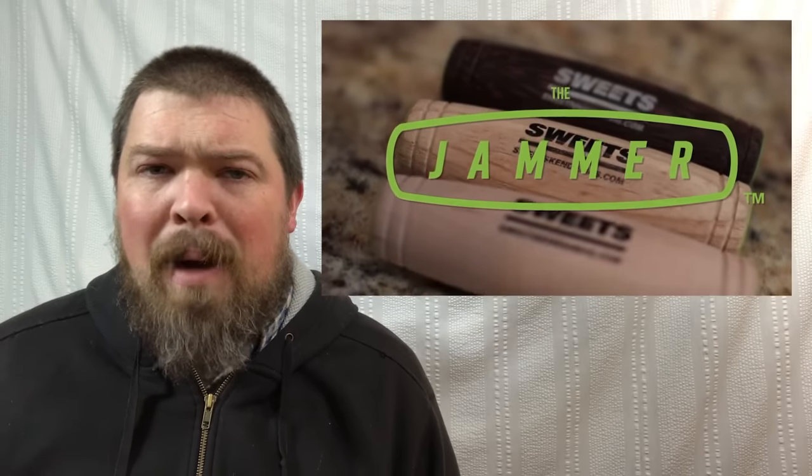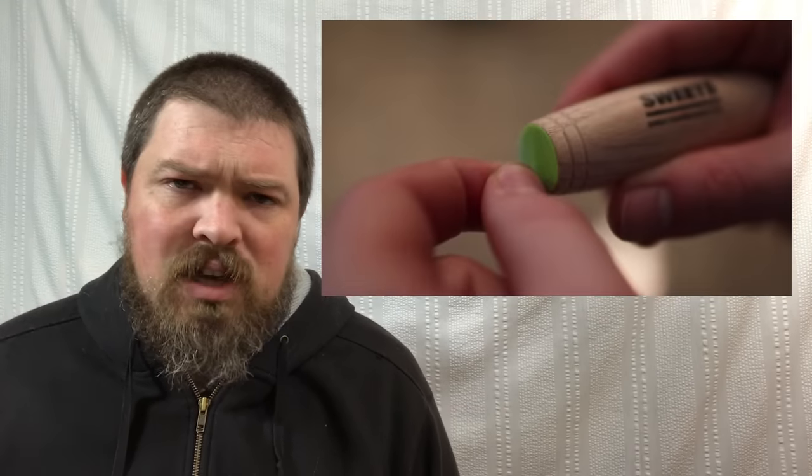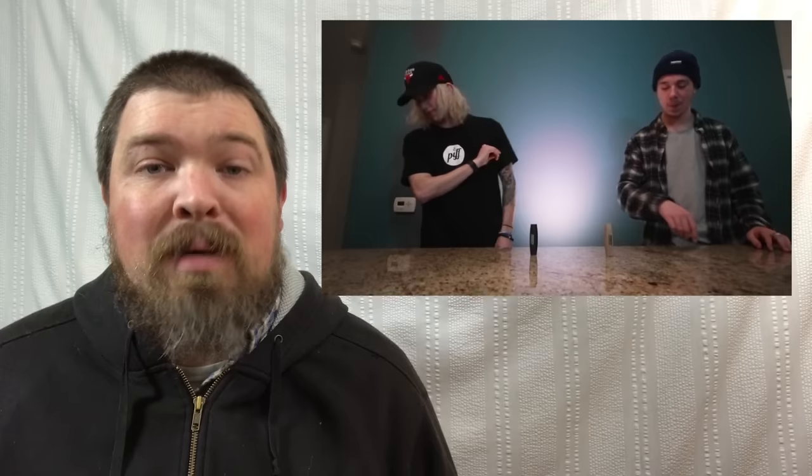Sweets has also released their Sweets Jammers, which is their version of the Kuroorin. I'm not going to go into a lot of detail — I'm going to have an entire other video about Kuroorins and all that stuff coming up. Sweets released those and they immediately sold out — super small batch. I know they're going to have a lot more in the future. In the meantime, there are becoming more and more places where you can buy the Kuroorin toy.